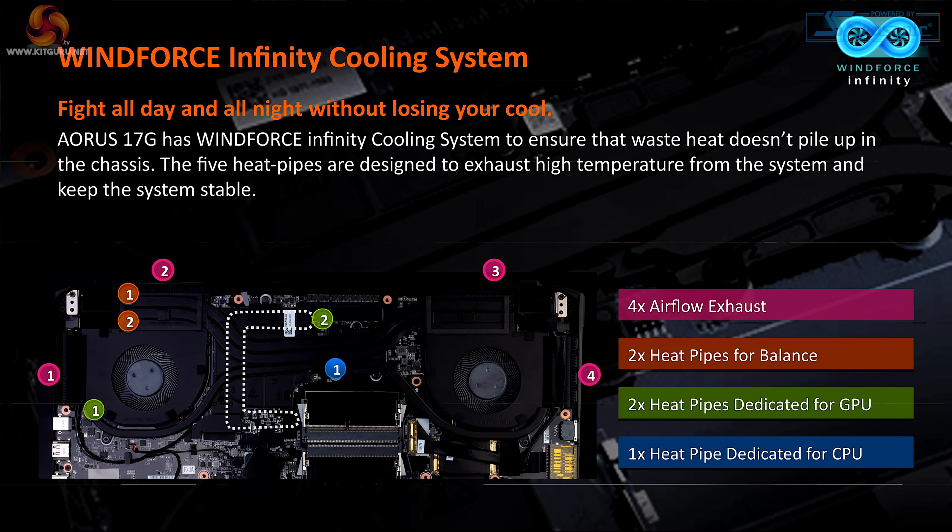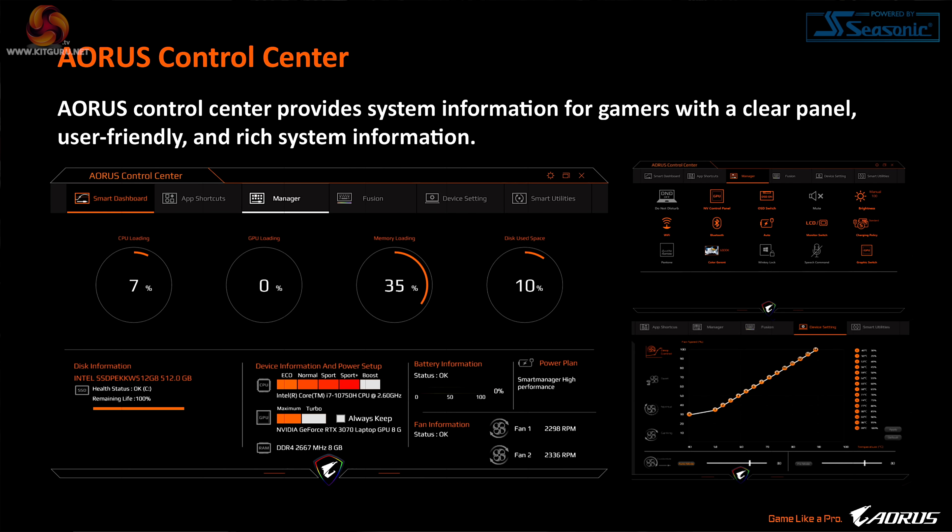It also has an effective cooling system, and there's some control software supplied by GIGABYTE, which we will come to in a little bit. But first, let's go over the hardware.